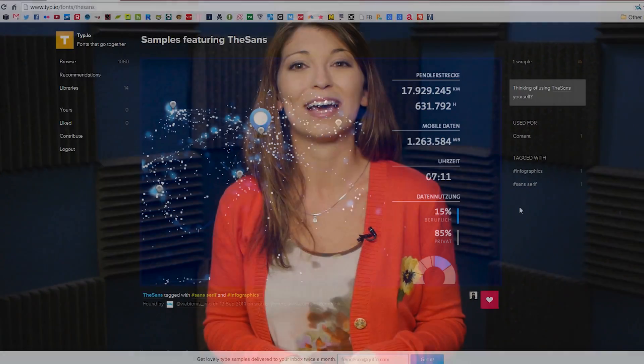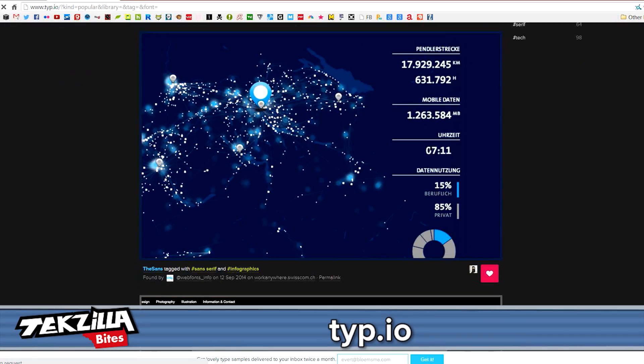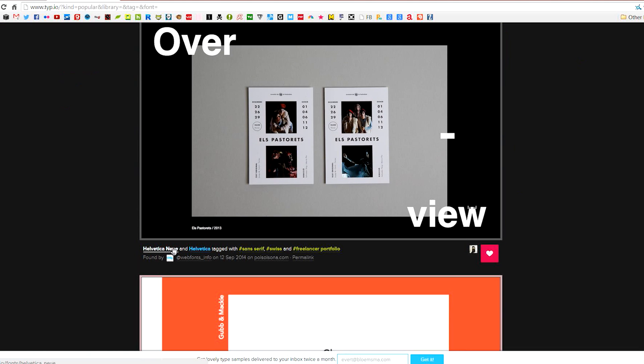Luckily, we have sites that will help you make your site look legit, like Type.io. Type.io is a website that pairs different fonts together to make a site look its best.